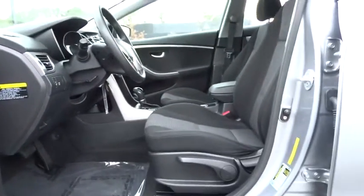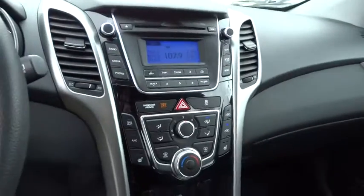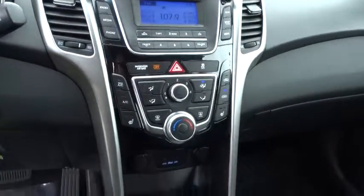Keyless entry, aluminum wheels, four-wheel disc brakes, rear defrost, FWD, AM-FM stereo radio, power door locks, MP3 player, fog lamps, CD player, bucket seats.